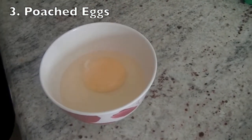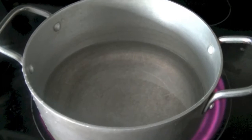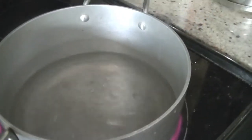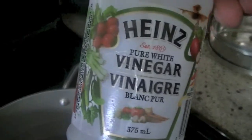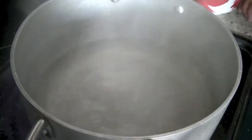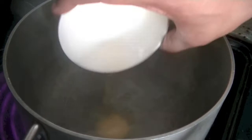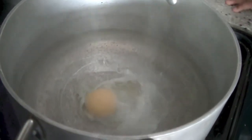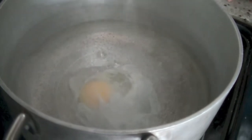Next we are going to make poached eggs. Crack an egg into a bowl and set it aside. Heat some water in a pot and add two to three tablespoons of pure white vinegar. Once the water is boiling, add in that cracked egg and let it cook for about three minutes. It will form a little bit of cloud around the yolk.